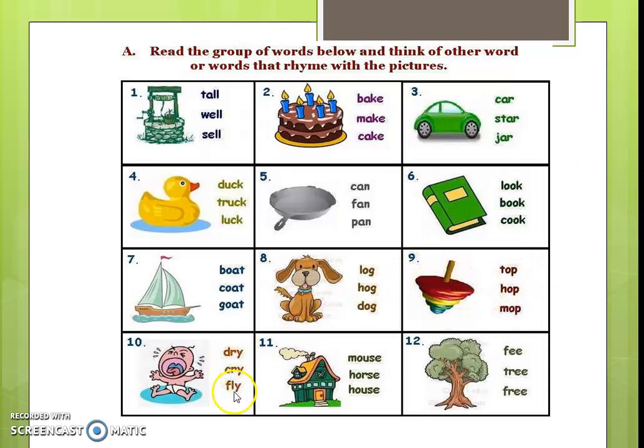Cry, fly — this is the picture of a baby crying. See: mouse, horse, and house — this is the picture of a house. See the last one: fee, tree, free — this is the picture of a tree.